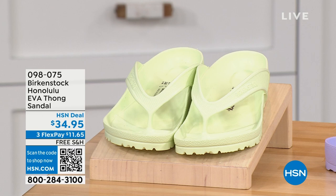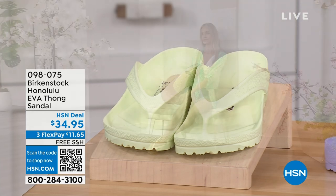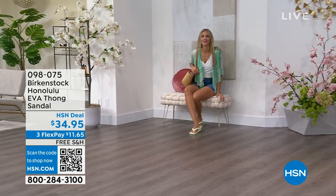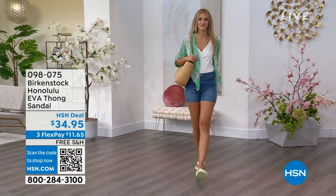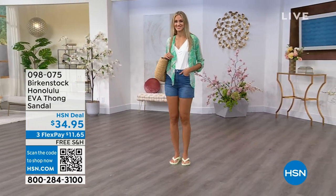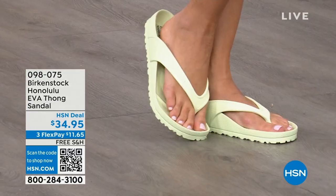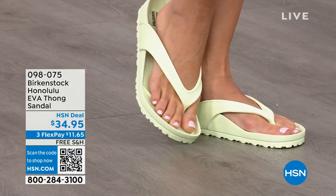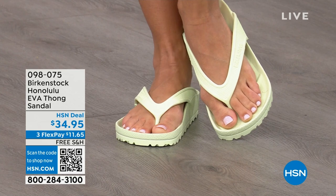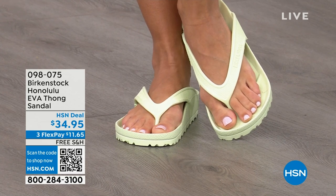Speaking of favorites, Courtney — these are also one of your favorites: the Honolulu. Now these are EVA. Your traditional Birkenstock with a cork footbed is a shoe you should not get wet. You don't want to wear it to the beach or the lake — you don't want those footbeds wet. But you can get these wet. These are EVA — still that same great contoured footbed that you love from Birkenstock, but done in EVA. So it's flexible, super lightweight — throw it in your purse, you won't even know they're there.